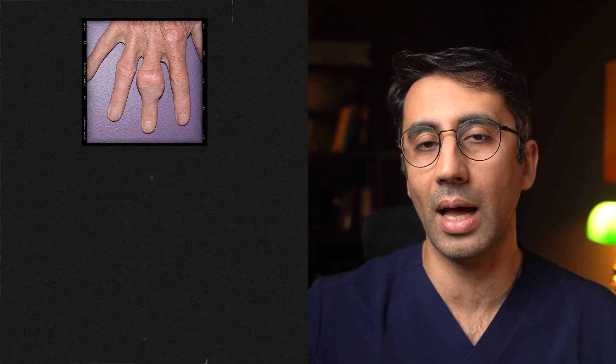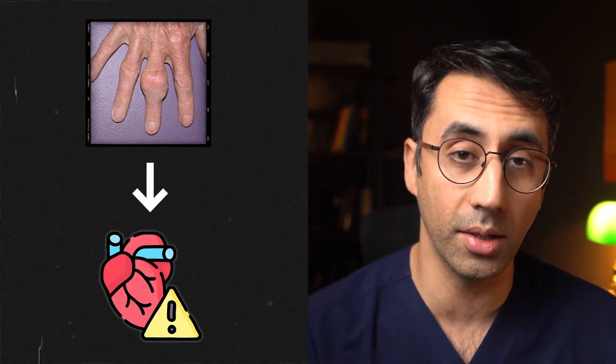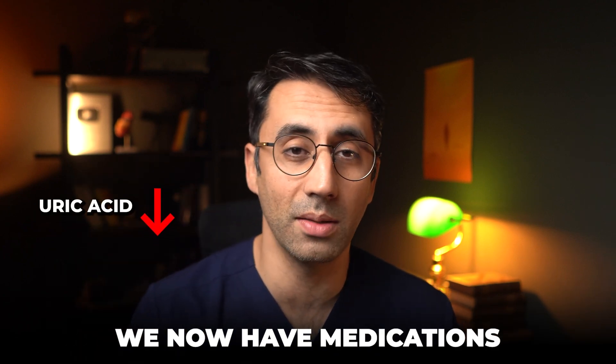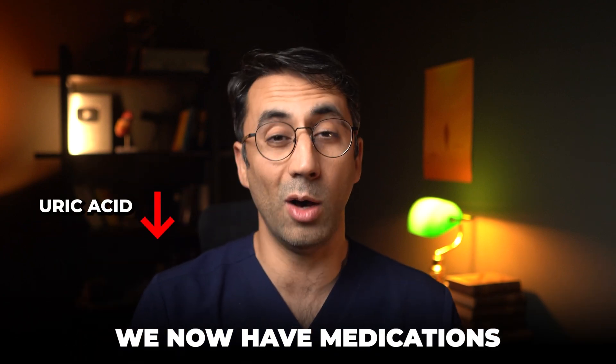Also people with gout are at a higher risk of things like heart disease. The good news is we now have medications that can bring down your uric acid levels, and blood tests and monitoring can help you keep on top of gout. So thankfully now it's a relatively straightforward condition to look after.